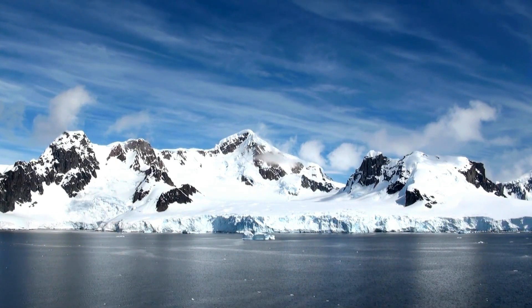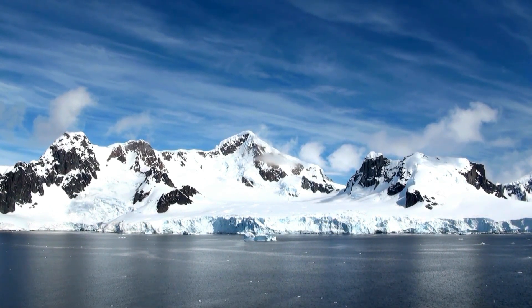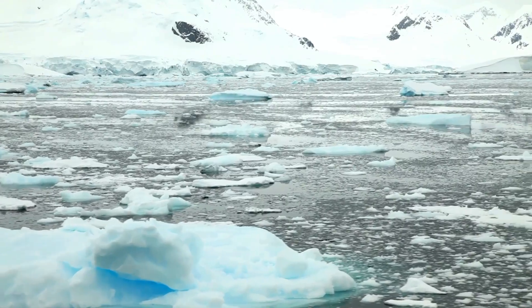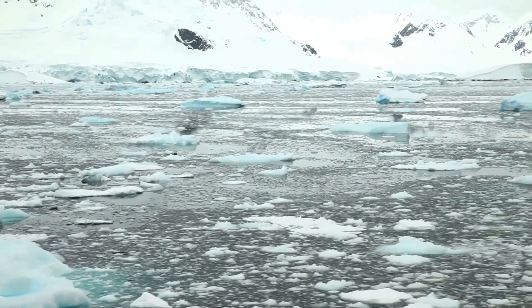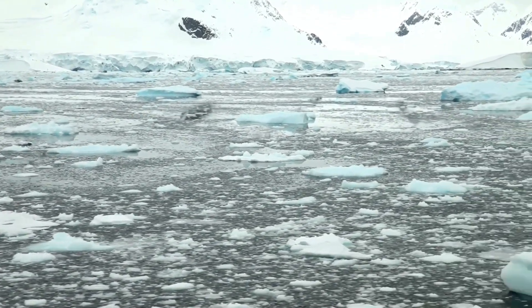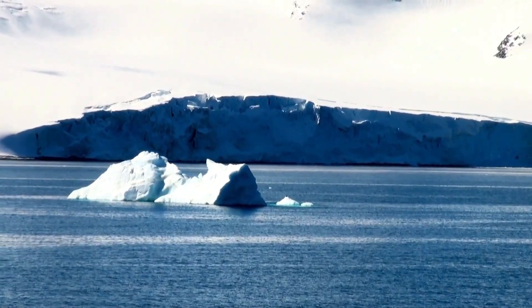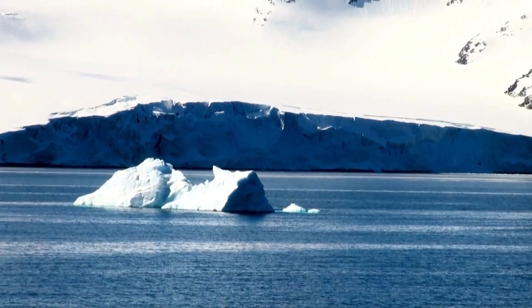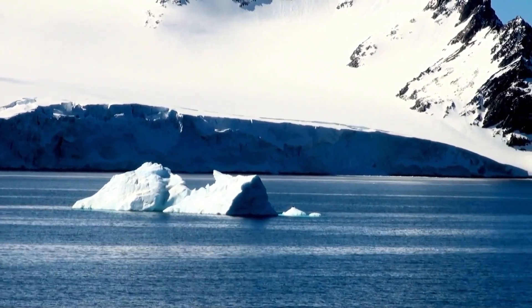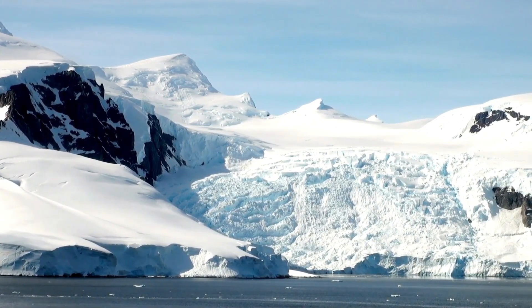One of the most striking features of the Ross Ice Shelf is its sheer size and scale, which make it one of the largest ice shelves in Antarctica and the world. Stretching over 600 kilometers along the coastline of the Ross Sea, the Ross Ice Shelf covers an area of approximately 487,000 square kilometers, making it larger than the state of Texas or the country of France. To put this into perspective, the Ross Ice Shelf is roughly the size of Spain and Portugal combined, or about two-thirds the size of the entire Antarctic Ice Sheet. Its vast expanse of ice dominates the landscape of the Ross Sea, creating a breathtaking vista of white and blue ice that stretches as far as the eye can see.